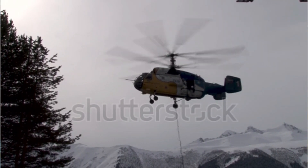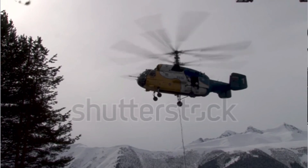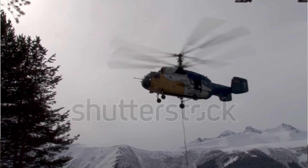Its variants have served various roles, from anti-submarine warfare to search and rescue missions. The Ka-27 has proven itself time and time again to be a reliable and versatile workhorse.